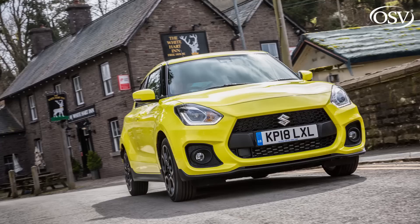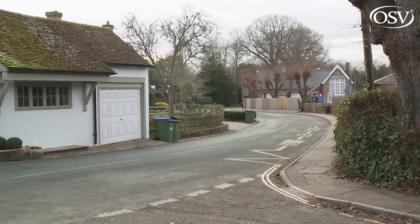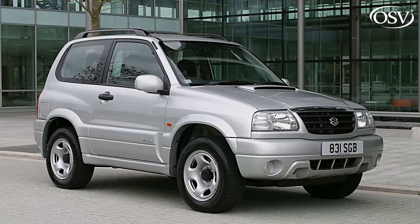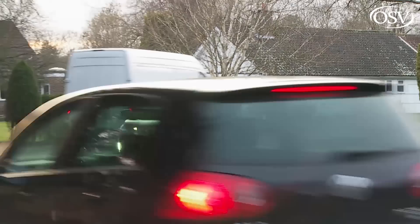Suzuki knows how to do sporty cars — just ask your dealer to let you have a go in the brand's Swift Sport hot hatch. So perhaps it's not surprising that this Vitara is one of the more engaging small SUVs you could consider. Most of that's due to the car's relatively light weight, a recently introduced Vitara attribute.